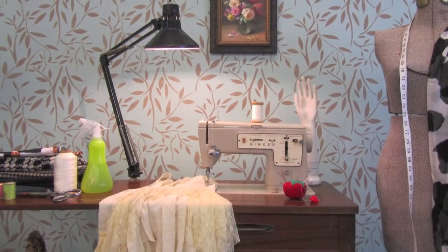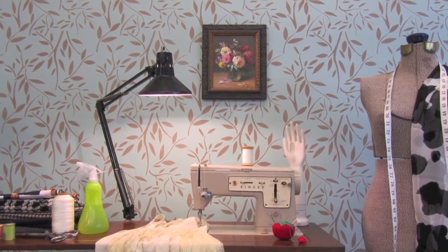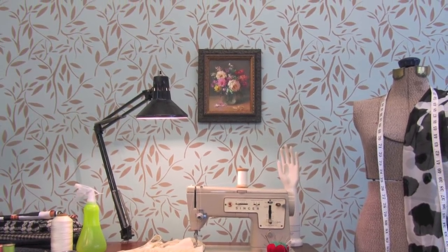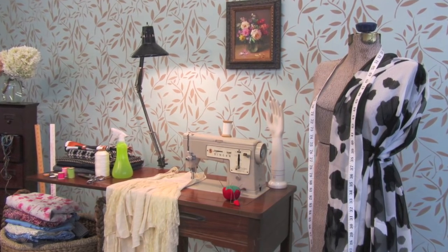Look how beautiful this turned out. And can you imagine we did it in only two hours? Stencils are so much better than wallpaper. And you can do it yourself too with Benjamin Moore paints and Cutting Edge Stencils. Thank you for watching and I will see you next time.